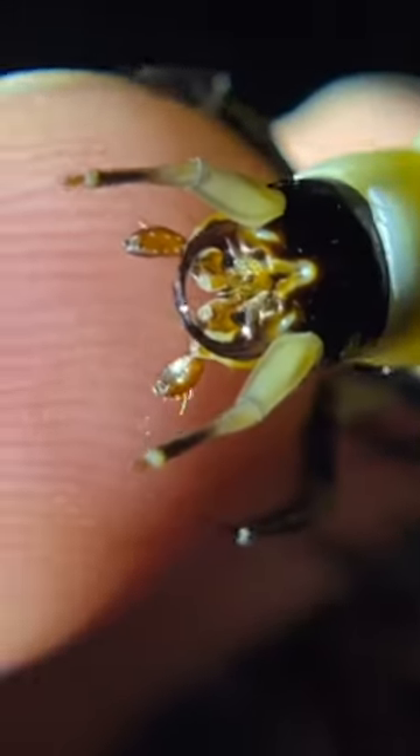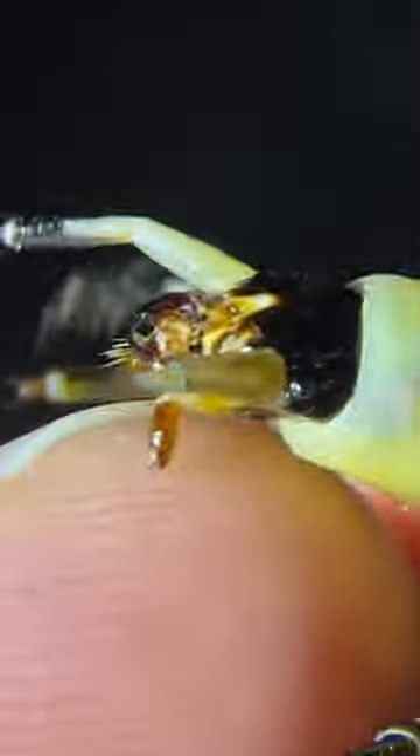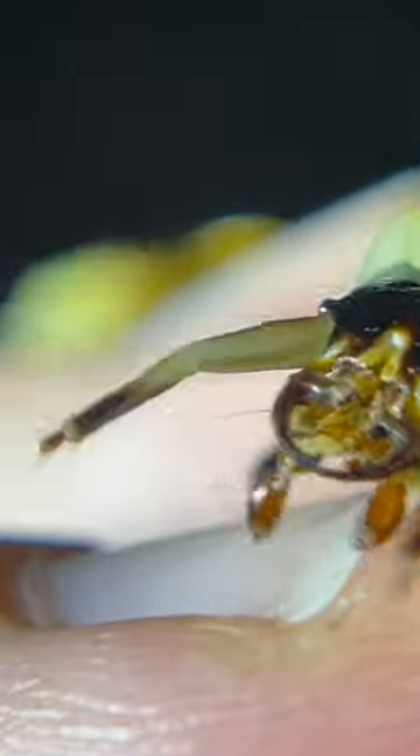Other species of firefly can use a much more sinister flash signal. There are some species that will actually mimic the flashing signals of smaller or different species to lure in unsuspecting males, and the females will then have a delicious treat to devour.